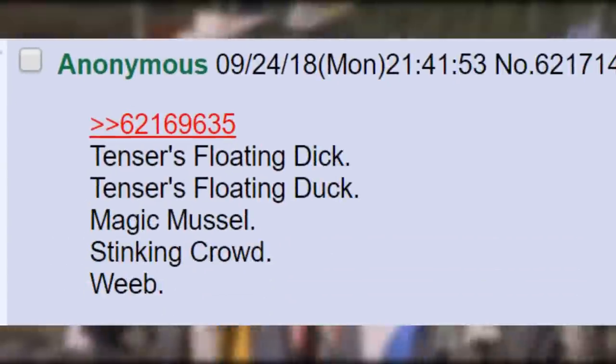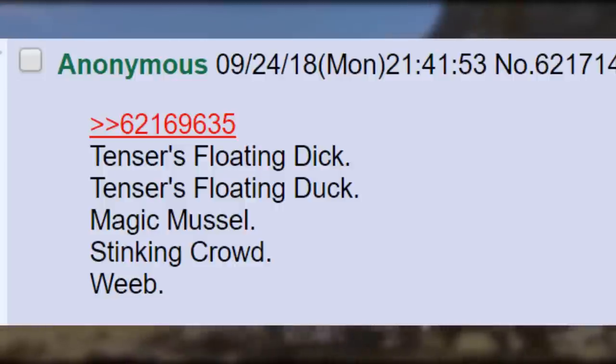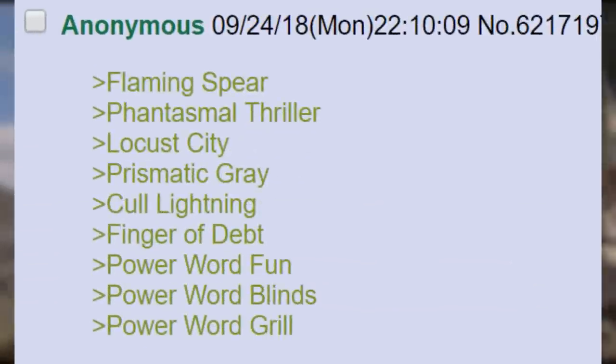Tenser's Floating Dick. Tenser's Floating Duck. Magic Muscle. Stinking Crowd. Weeb. Flaming Spear. Phantasmal Thriller. Locust City. Prismatic Grey. Cull Lightning. Finger of Debt. Power Word Fun. Power Word Blinds. Power Word Grill.